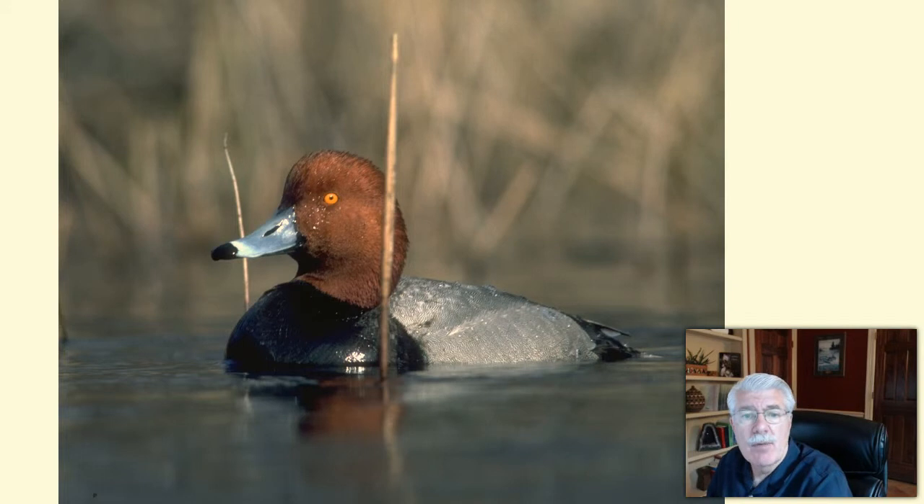Over 75 percent of the world's population of redhead duck winters in the Laguna Madre — this includes the portion that's in Mexico — and they feed on the shoal grass beds, seagrass, and the coastal ponds.